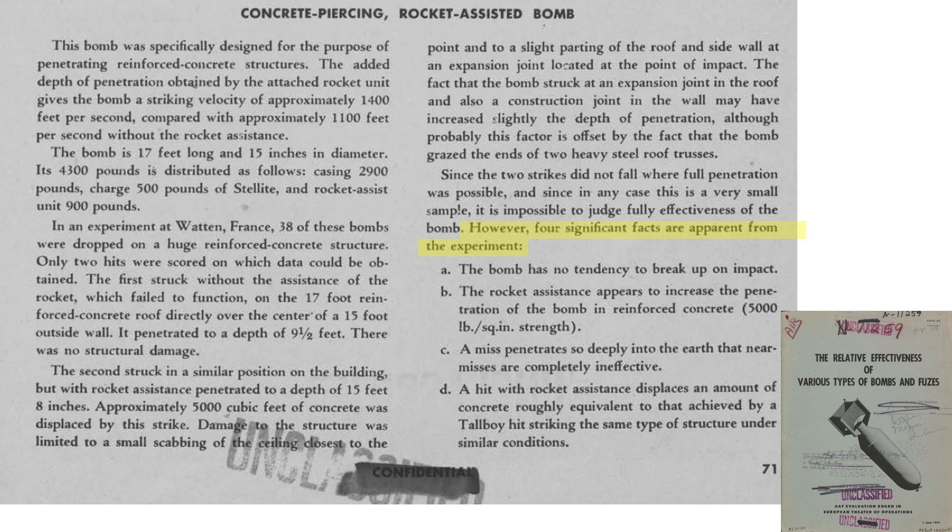Four key test takeaways included: the bombs were structurally intact; the rockets increased penetration distances; a bomb miss is not damaging like a Tallboy or Grand Slam miss; and concrete displacement of the Disney's matches the displacement of a Tallboy. Images from an Army Air Force board document titled Large Bomb Commission European Theater of Operations show the Watten damage from the two Disney Swish bomb strikes.